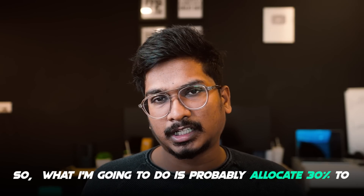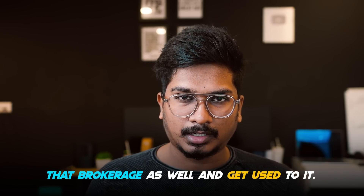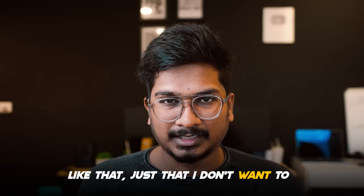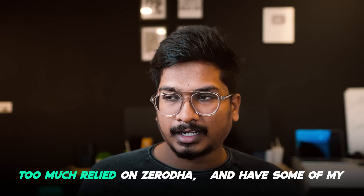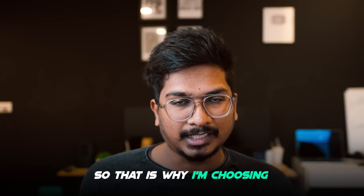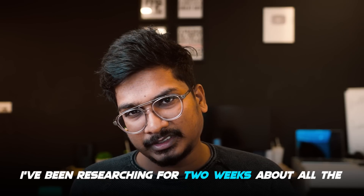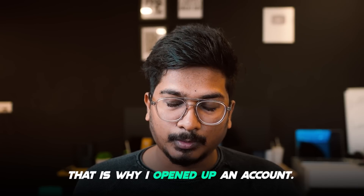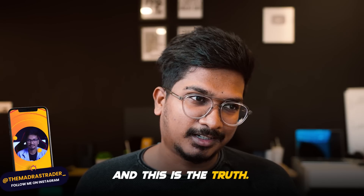What I'm going to do is probably allocate 30 to 40 percent of my funds into Dhan and get used to that brokerage as well. This doesn't mean Zerodha is bad — I just don't want to be too reliant on Zerodha and want some capital parked in a different broker. I did my due research for two weeks about all the brokers and I really feel Dhan is good, which is why I opened an account — the first in two to three years.